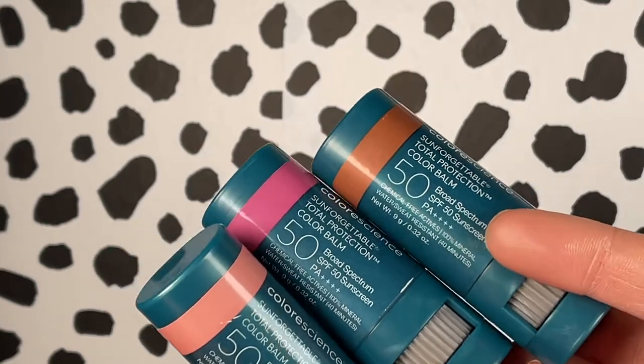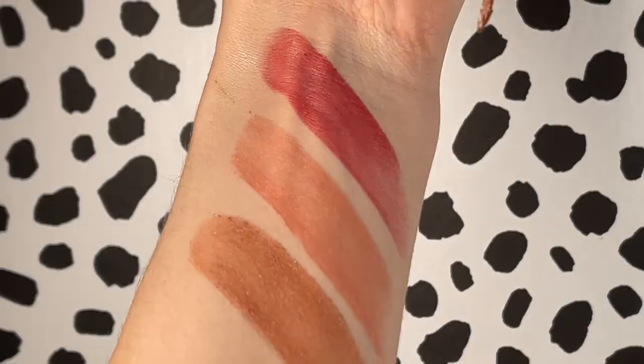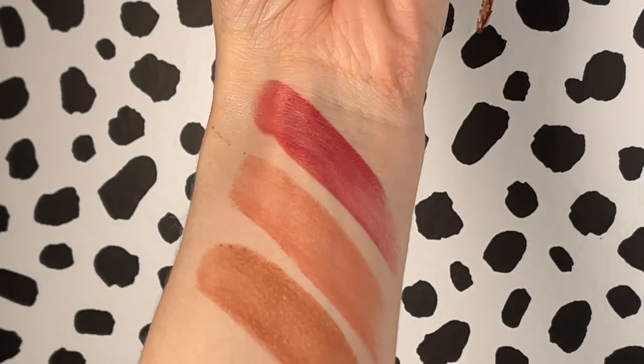These from Color Science are newer to me but I'm so excited about them. They are the Sunforgettable Total Protection Color Balms in the shades Berry, Bronze, and Blush. These are actually really pigmented and you can use them on your cheeks and your lips — and they have SPF 50. So if you're using these over top of makeup, it's just another little added layer of protection. Not only that, but they're really pretty and super fun. I love when brands go the extra mile to make sun care more fun, and Color Science does that with their pretty, whimsical packaging and formulas like these.